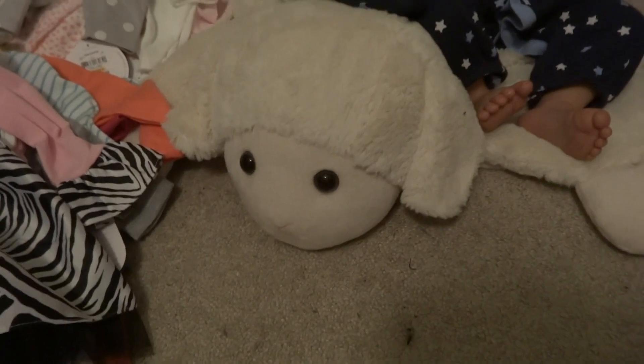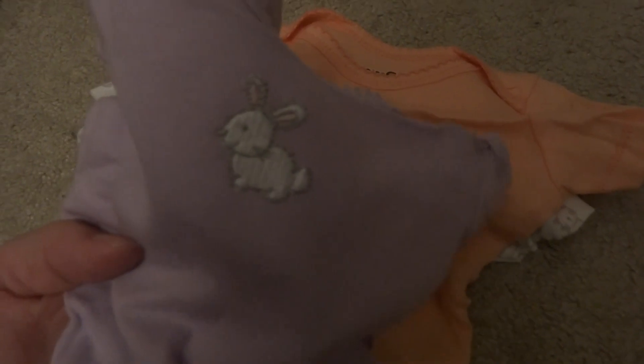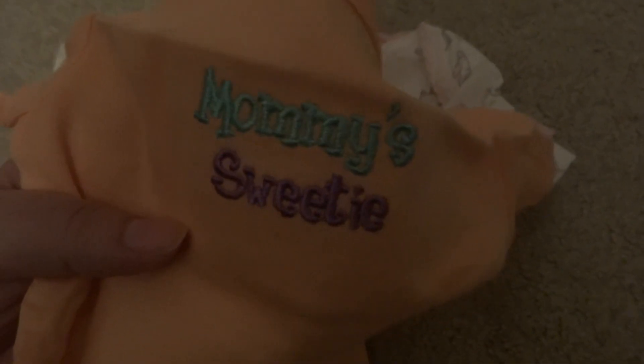Next is my Babies R Us haul. I got this set of onesies because they were on clearance — for the girl twin, size three months. We got purple with a little bunny rabbit, a light orange that says Mommy's Sweetie, aqua and purple, white with little kitty, squirrel, and birds, and a last one with a bird and a little flower in light pink with a pink bird.